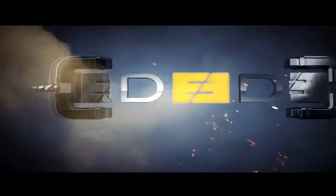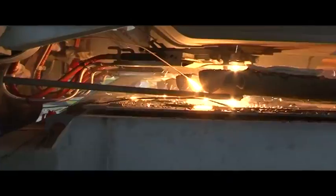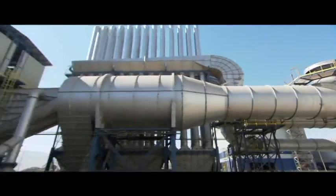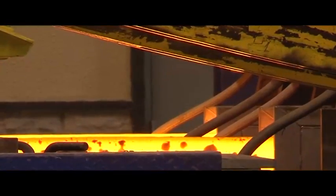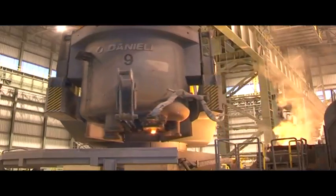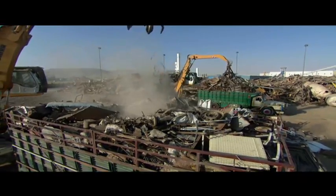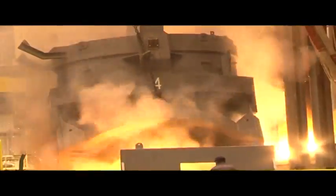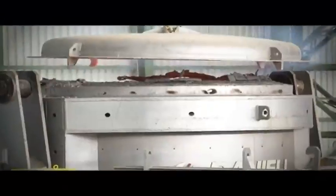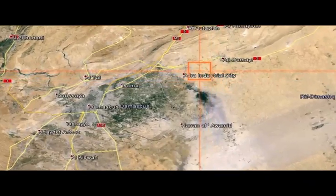Company of Steel Industries, Hadith. Hadith is located at Damascus countryside, industrial city of Adra.